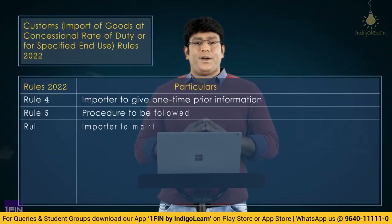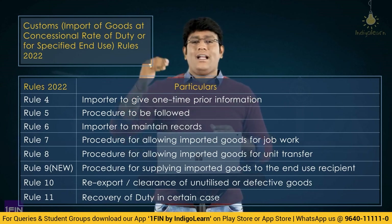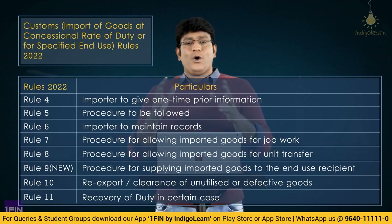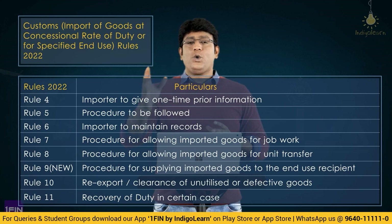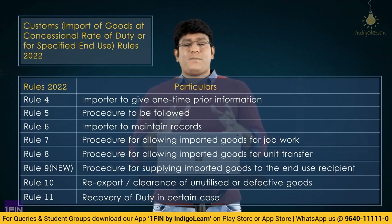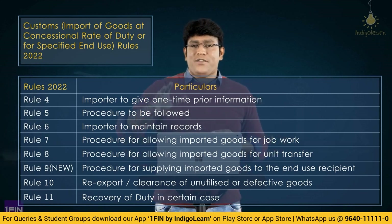As per the latest Rules of 2022 — Customs Import of Goods at Concessional Rate of Duty or for Specified End Use Rules 2022 — let me highlight all the rules once again. Rule 4: importer to give one-time prior information. Rule 5: procedure to be followed. Rule 6: importer to maintain records. Rule 7: job work. Rule 8: unit transfer. Rule 9: specified end use. Rule 10: re-export or clearance of unutilized or defective goods. Rule 11: recovery of duty in certain cases.